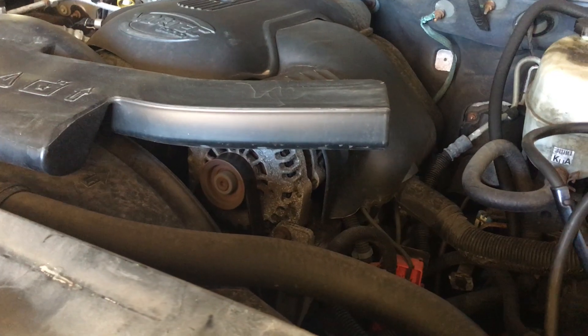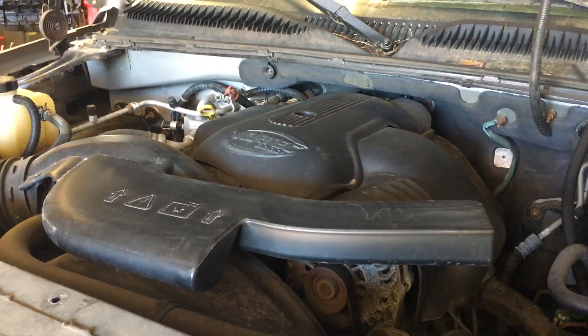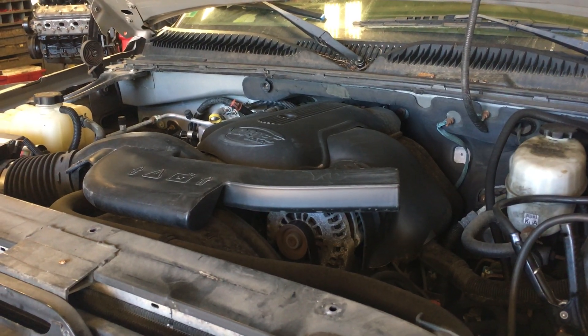Other than having a noisy alternator, the engine itself is real quiet. In fact, this thing has really low mileage. It basically rotted out here in the rust belt of southern Maine in New England.